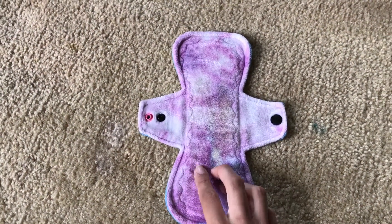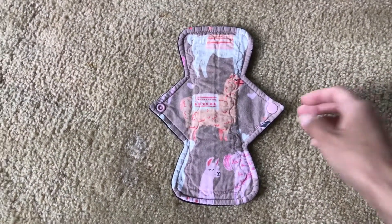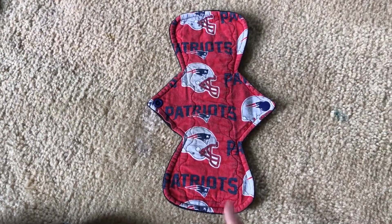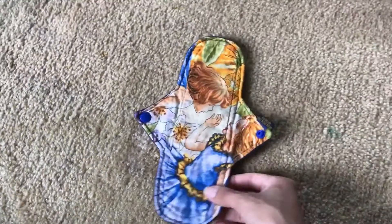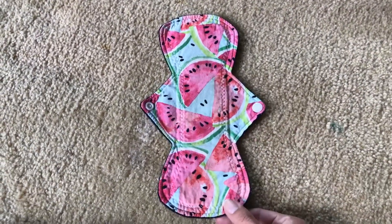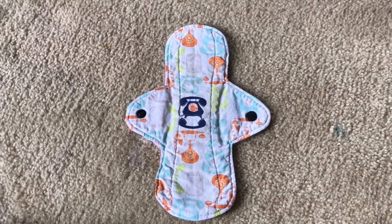Cotton-topped, micro fleece-backed. This one is made by me, cotton-topped, fleece-backed. Annie Bells Essentials, OBV-topped, Winpro fleece-backed. Cotton-topped, Winpro fleece-backed. Yurk Craft, cotton-topped, Winpro fleece-backed. Annie Bells Essentials, cotton-topped, Winpro fleece-backed. Yurk Craft, cotton-topped, Winpro fleece-backed. Who Who Rags, cotton-topped, Winpro fleece-backed. Made by me, cotton-topped, fleece-backed. Made by me, cotton-topped, fleece-backed. Made by me, cotton-topped, Winpro fleece-backed. Cotton-topped, fleece-backed — also made by me.